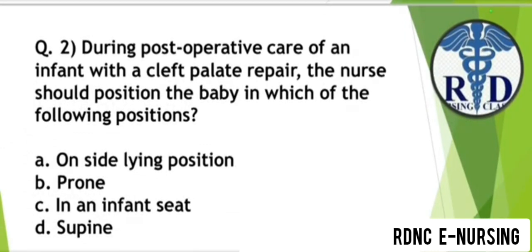Question 2. During post-operative care of an infant with a cleft palate repair, the nurse should position the baby in which of the following position? Option A: Side-lying position. Option B: Prawn. Option C: In an infant seat. Option D: Supine. The correct answer is Option B — Prawn position.